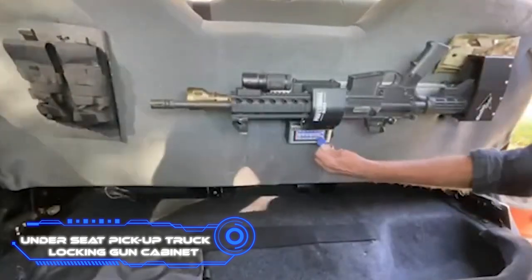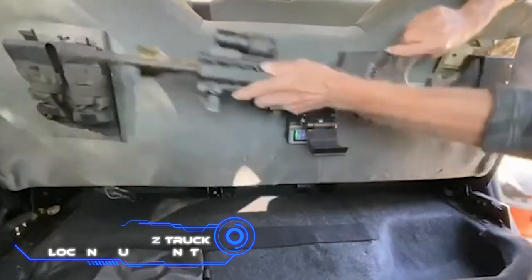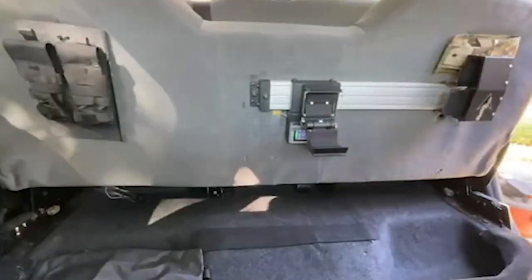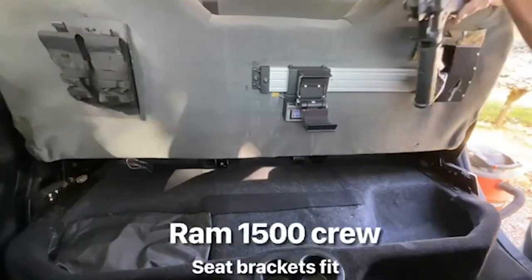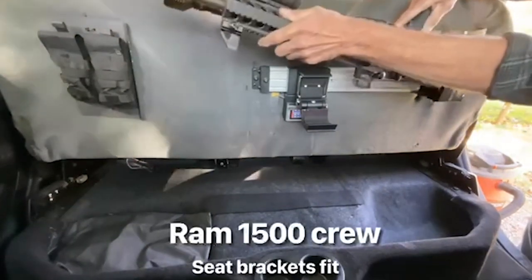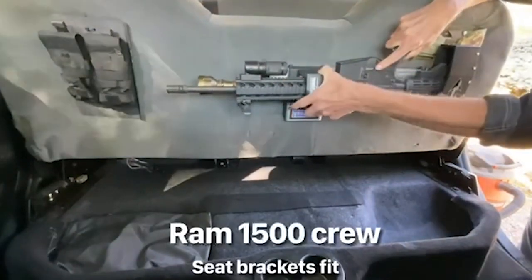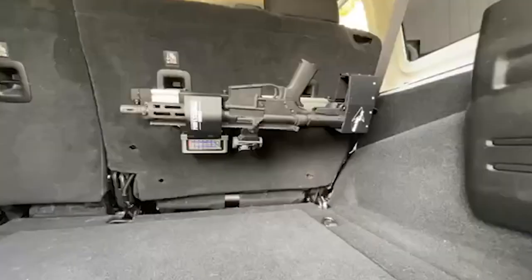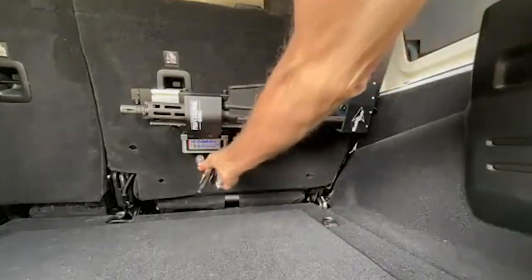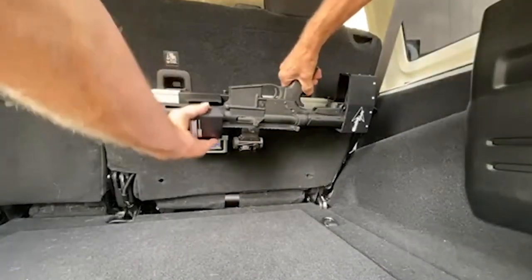Under Seat Pickup Truck Locking Gun Cabinet. Keeping firearms in vehicles is a practice that is frequently frowned upon, mostly due to the fact that an automobile or pickup truck does not have the space necessary for securely storing firearms. The modification of the chairs to accommodate gun storage is the solution to that dilemma. After being improved, the seats may be raised with just one hand, and there is a clip for holding weapons on the underside of each seat.